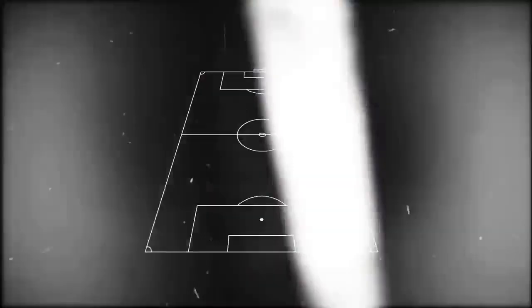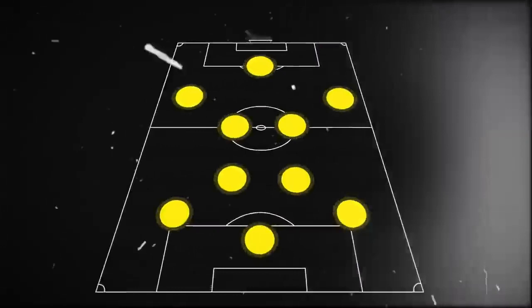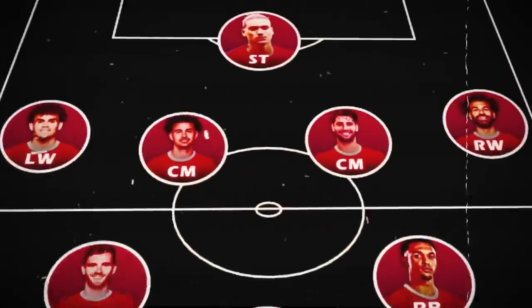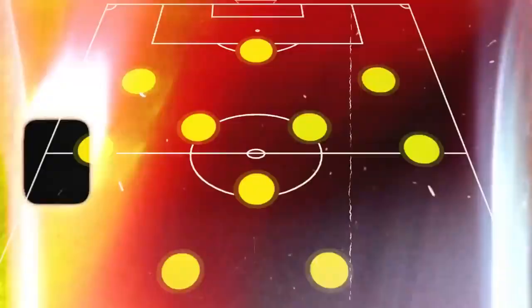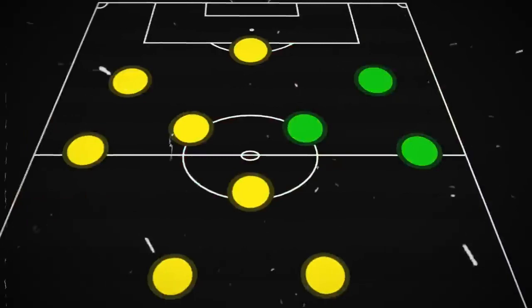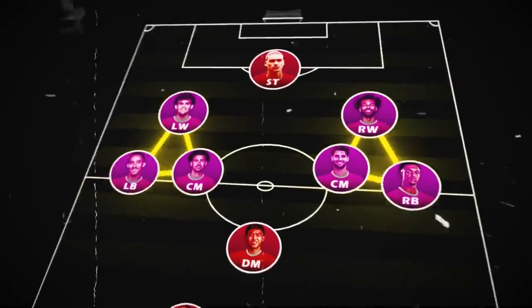Now let's delve into the most interesting aspect: when they transition into the final third. They generally position in a 2-3-5 shape, where the left-back moves a bit higher and the center mids join the front three. To open up the opposition's rigid defense, Liverpool employs a concept known as rotational triangles on both flanks, where the winger, number eights, and the fullbacks keep on interchanging positions among themselves in a fluid manner.